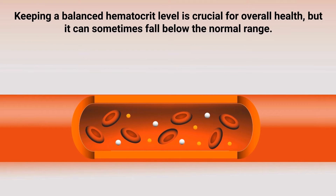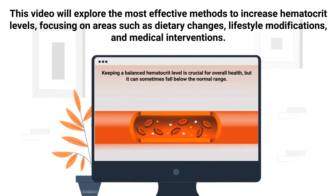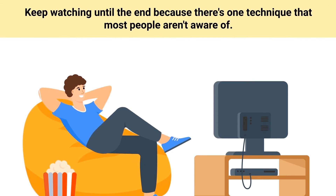Keeping a balanced hematocrit level is crucial for overall health, but it can sometimes fall below the normal range. This video will explore the most effective methods to increase hematocrit levels, focusing on areas such as dietary changes, lifestyle modifications, and medical interventions. Keep watching until the end, because there's one technique that most people aren't aware of.